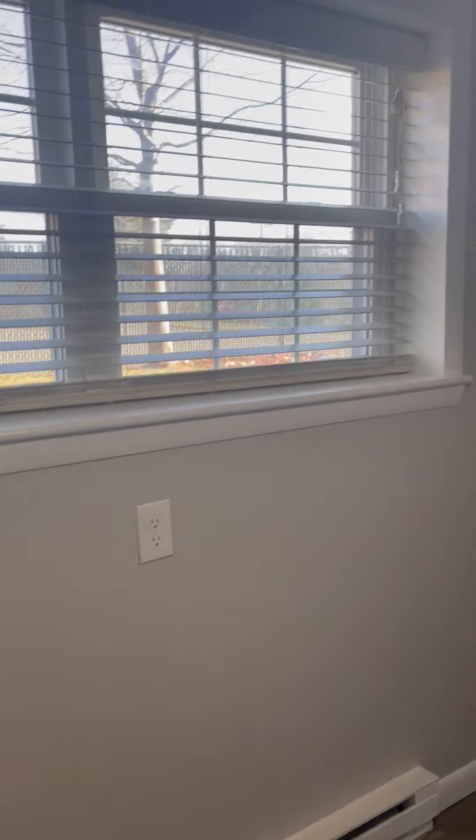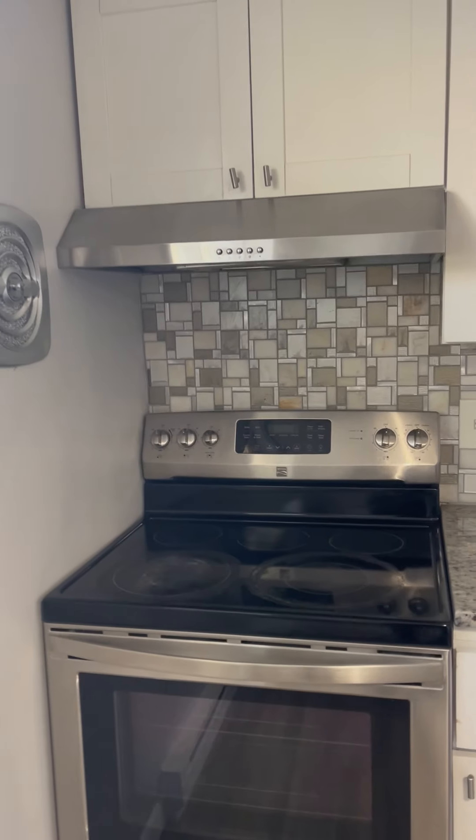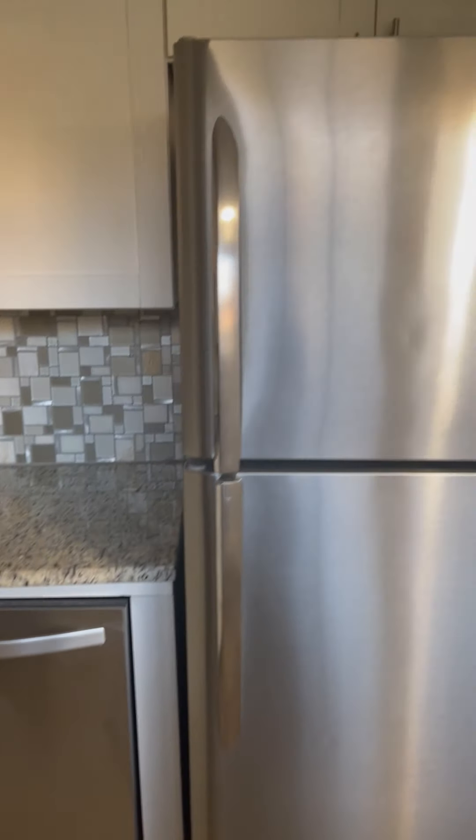Here is the kitchen — stainless steel appliances, granite countertops, beautiful backsplash, new cabinets, dishwasher, and fridge.